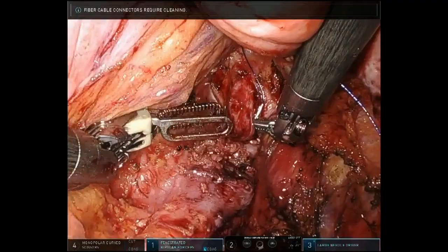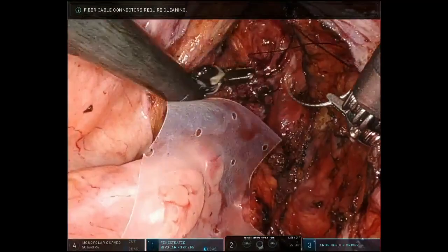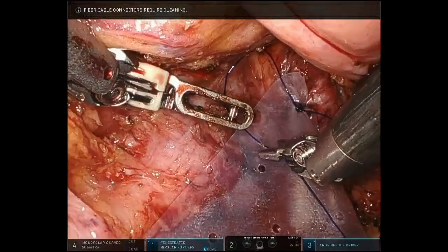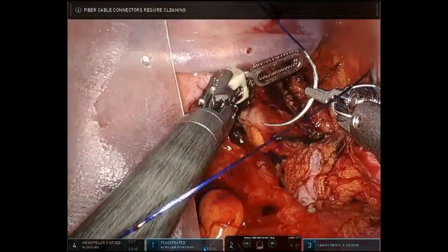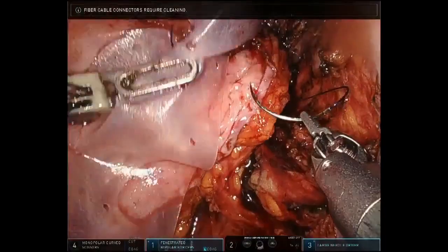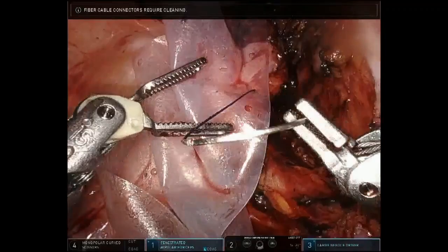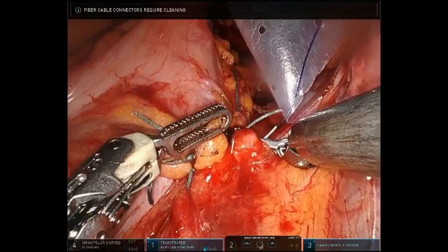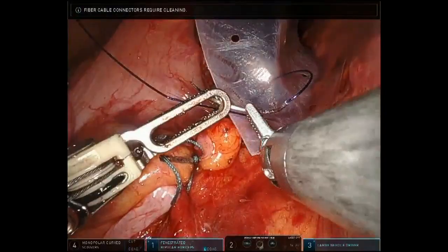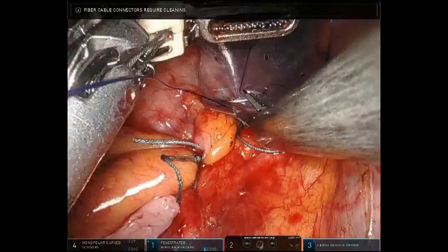Once the dissection reaches right up to the top of the anal canal, anteriorly it is about 1 to 2 cm from the vaginal introitus, and the dissection stops. A biological mesh — in this case Surgisis mesh from Cook Medical — is introduced into the recto-vaginal septum and fixed distally to the rectum with 4 or 5 sutures, then proximally attached to the sacral promontory using 3-0 PDS sutures. Sometimes vicryl sutures may be used as well.